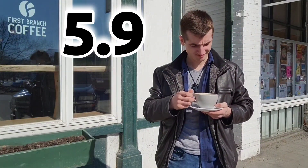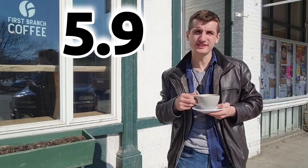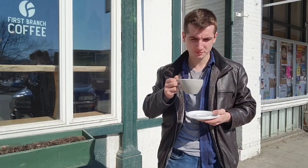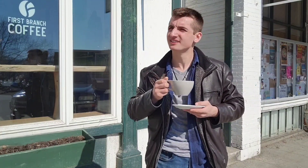I'm gonna go with a 5.9. It's got a little bit more character, but not really much body to it. It's certainly smooth and has decent crema, but it's almost hollow — not watery, just hollow. I feel like the shot wasn't really pulled that long. So that's my score. See you guys next time.